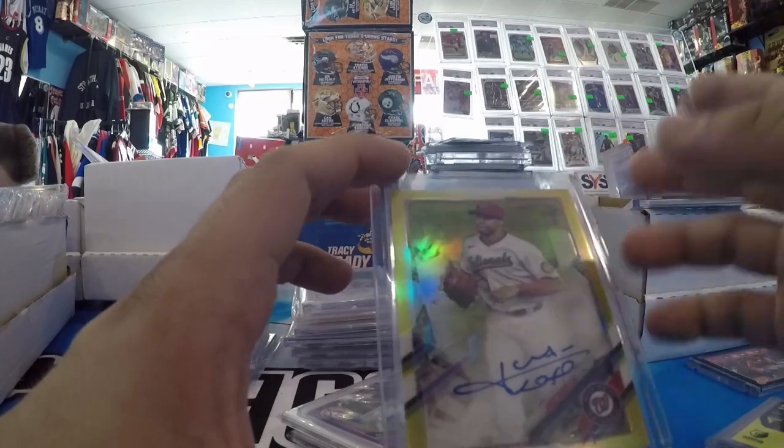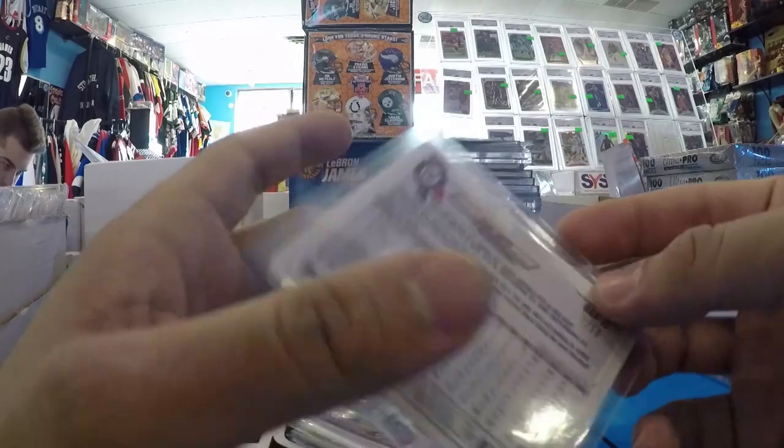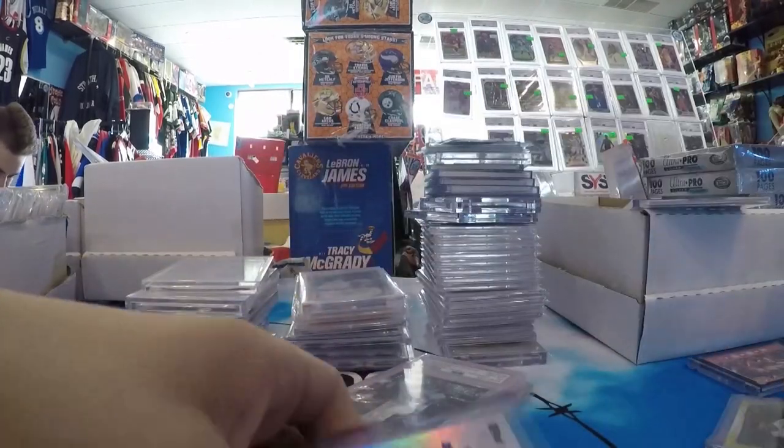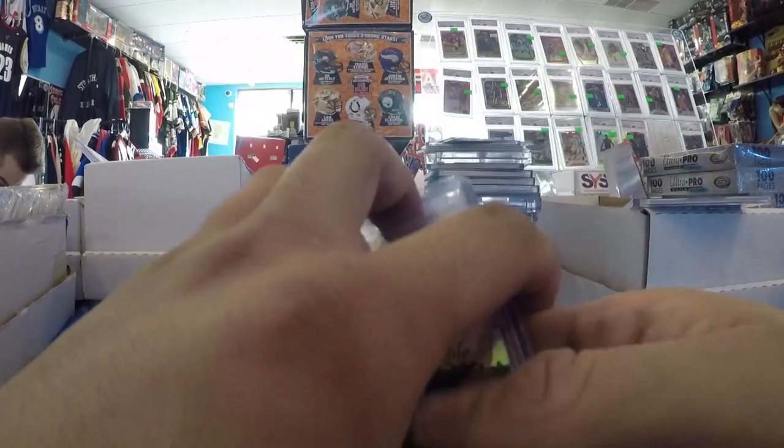Juan Soto, Bowman Chrome, Topps Chrome, Ben Baller Gold Auto — also on card, which is important. Number to 50. That was a pickup in Atlanta. And then a Home Field Advantage Bryce Harper from Topps Series 1. I like those insert sets — I think they're dope.